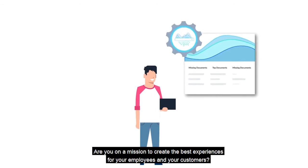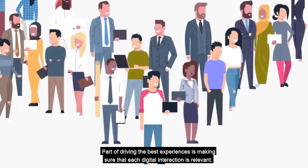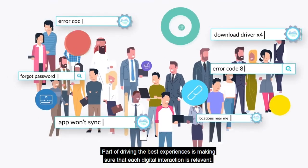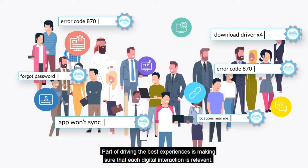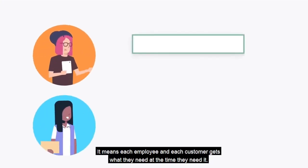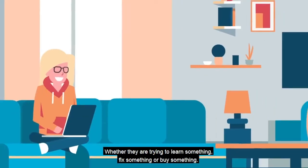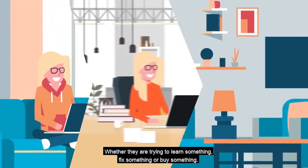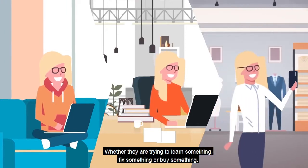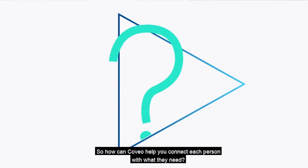Are you on a mission to create the best experiences for your employees and your customers? Part of driving the best experiences is making sure that each digital interaction is relevant. It means each employee and each customer gets what they need at the time they need it, whether they are trying to learn something, fix something, or buy something. So how can Coveo help you connect each person with what they need?